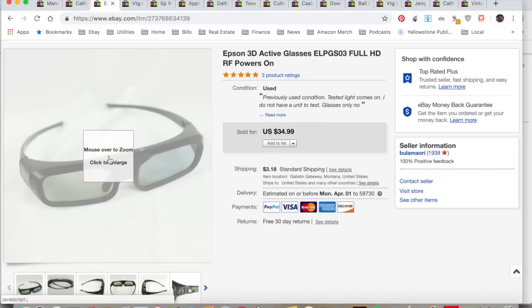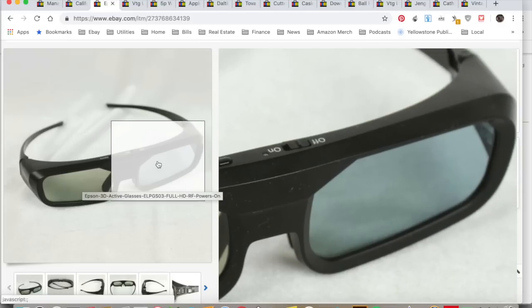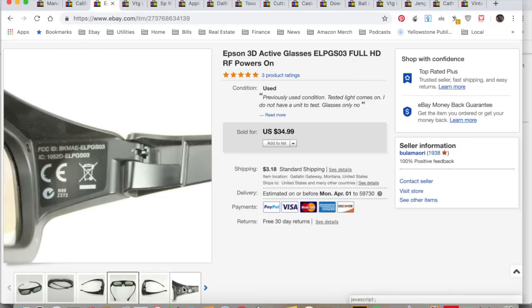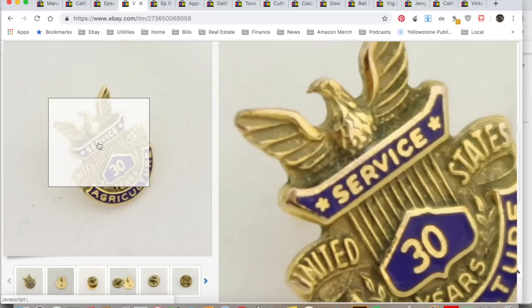Epson 3D glasses — you can tell they're different from regular 3D glasses because on the top they have a switch, and also on the inside. These go with a projection television. I was unable to test them, but they sold for $34.99. I collected $38.48, spent $2 at Goodwill, total profit $28.54. They sold that day.